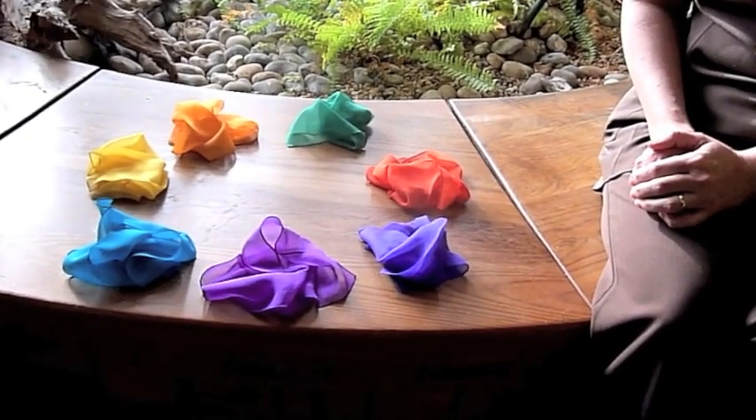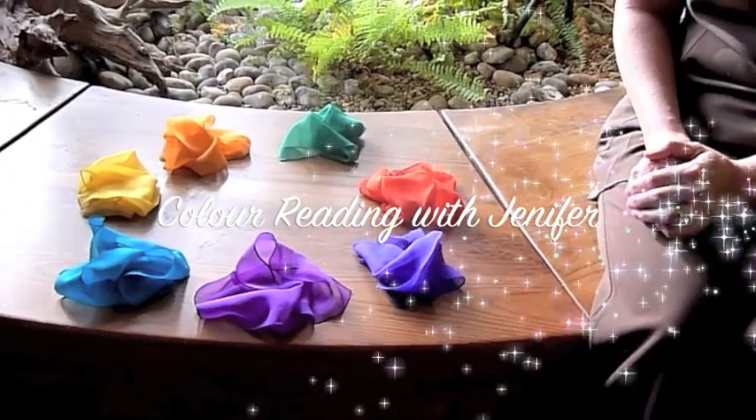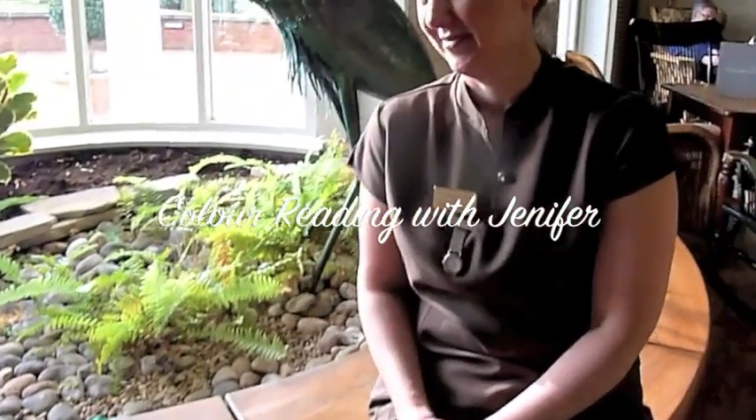So thank you very much for watching this short demonstration. And I hope to see you one day for either colour reading or chakra silk treatment.